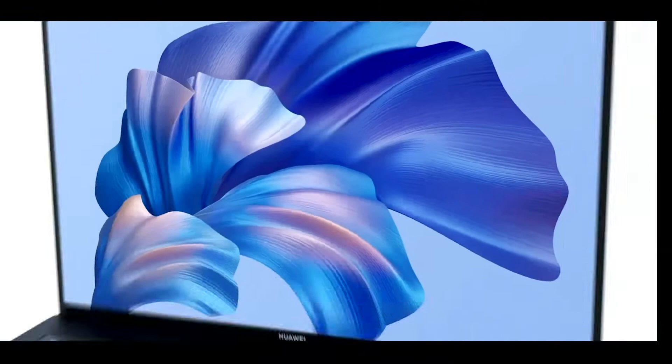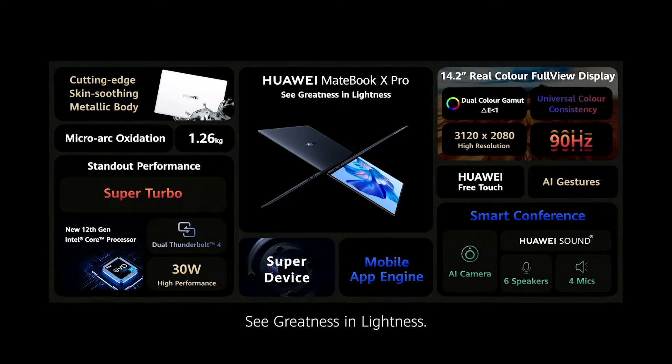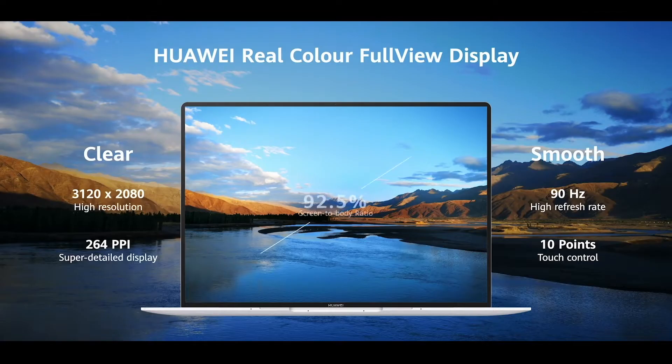Welcome to the Huawei flagship product summer launch event. Let's first welcome Mr. Richard Yu. This is the new MateBook X Pro. See greatness in lightness. Cutting edge skin-soothing metallic, 14.2 inch real color four-wheel display.